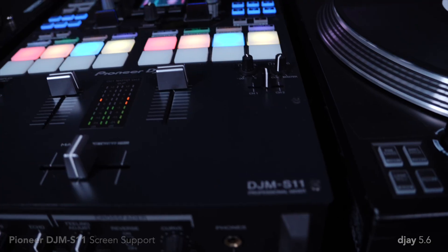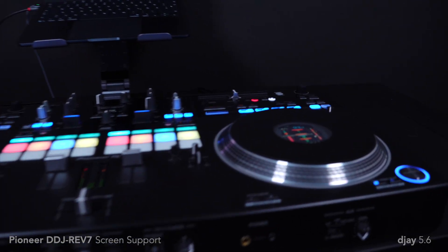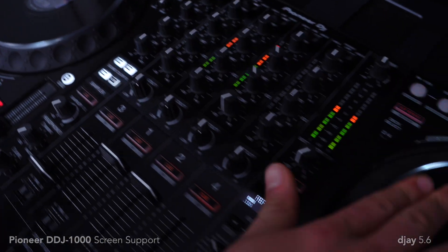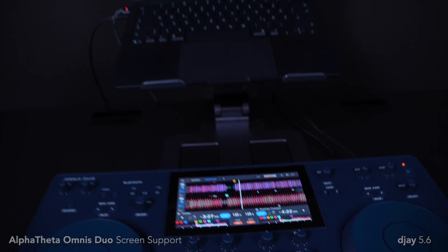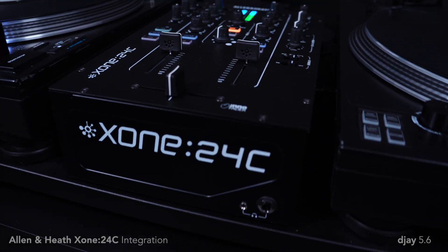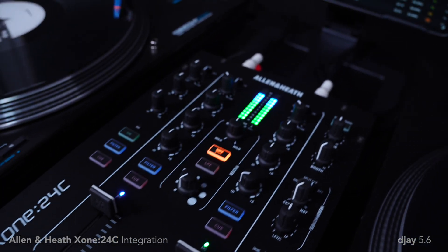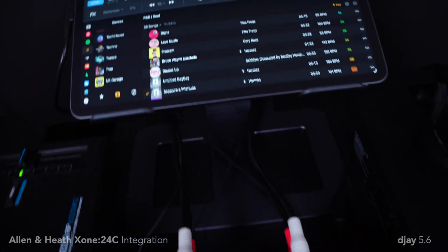Speaking of screen support, we're delighted to now offer native screen integration for the Pioneer DJM S11, the DDJ Rev7, the DDJ 1000, and the Alpha Theta Omnis Duo when running DJ for desktop. The Allen & Heath Zone 24C has also joined the roster of supported hardware and can now be used with DJ on iOS, Mac, and Windows.